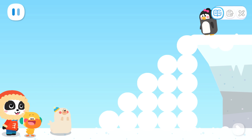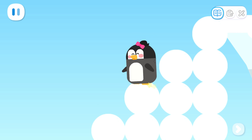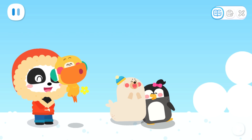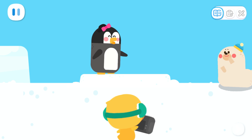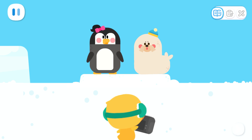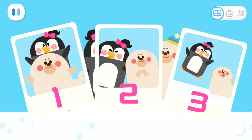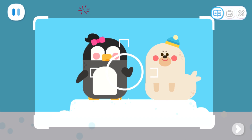Little penguin, come down quickly! Wow, snow stairs! Thank you so much for saving me! This is the result of everyone's effort! Finally we can take some photos! Little seal, let's take a photo together! Can I join too? Sure — you're my best friend, and you worked so hard to rescue me! Yay! Let's take a photo! Snap! Snap! Say cheese!